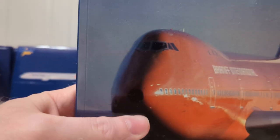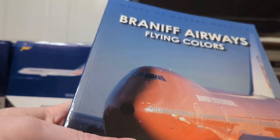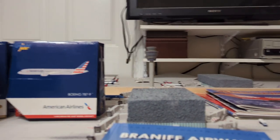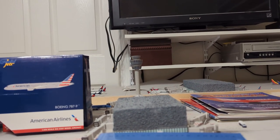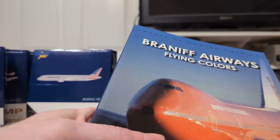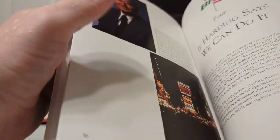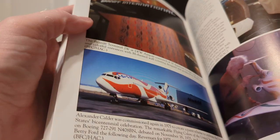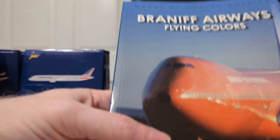Now we have this Braniff book. There was a Braniff history exhibit display at Airliners and they were selling this book. There are some really cool pictures in here that I've never really seen before. If you want to see a more detailed video of this book, just let me know. Braniff history.